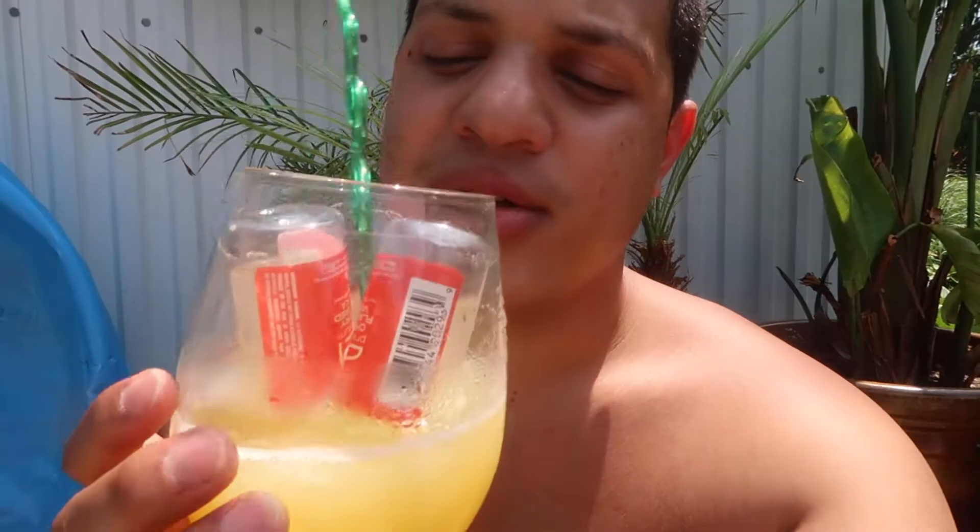Happy Sunday! So, earlier I made this drink, which is delicious. Originally, before it melted, it was frozen — crushed ice with orange juice and then two cherry-flavor vodka bottles. This is my Sunday, and it's really hot today, which I'm thankful for.